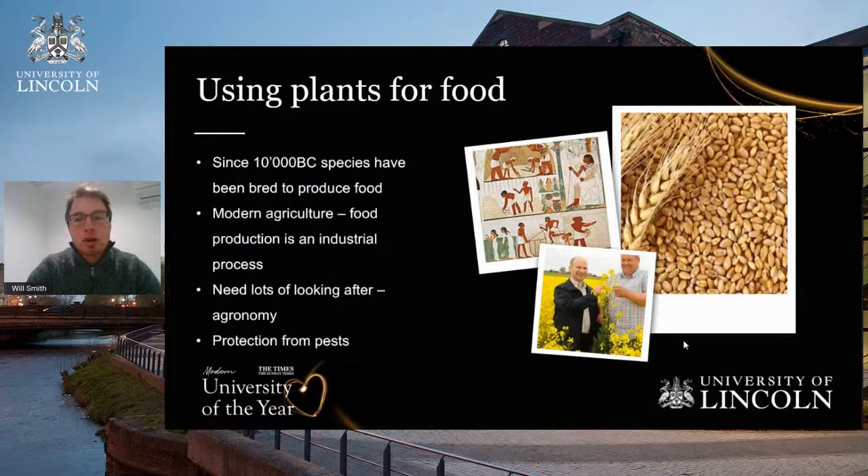By domesticating a plant, it needs a little more looking after — in the same way we take our domestic pets to the vet, we need to be looking after our crops. This science is known as agronomy: an agronomist goes around the fields checking on the plants and making sure the crops are looking really well.